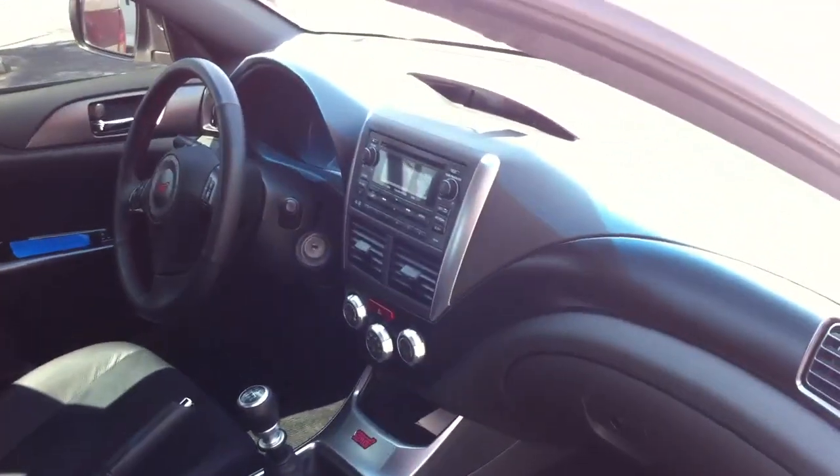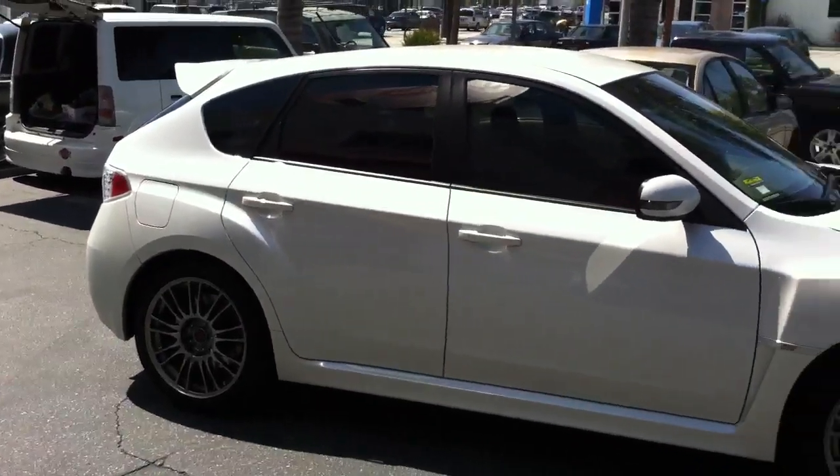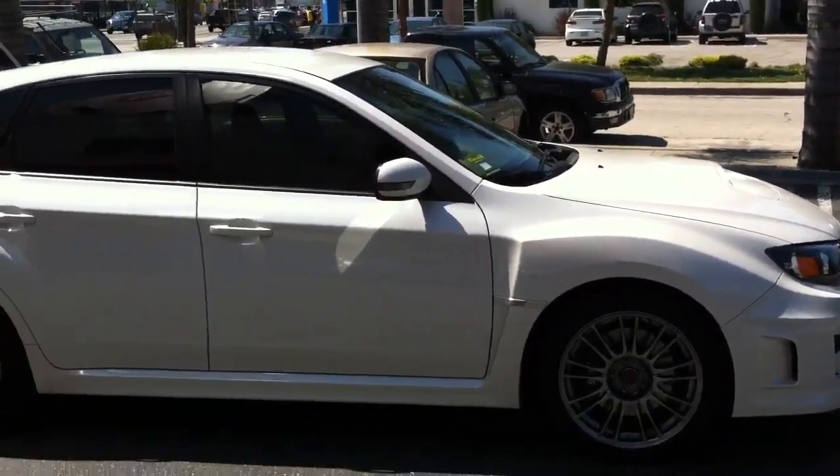Joe at Allen Edds Auto Sound in Marina del Rey, 310-827-8121. Come check us out — we do tint, Bluetooth audio, all your car stereo and electronic needs. Thanks.